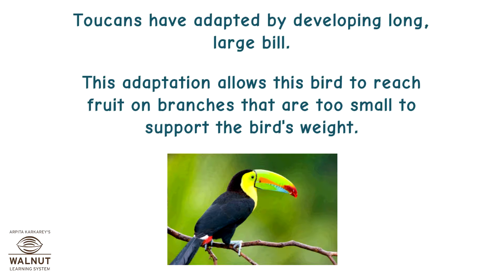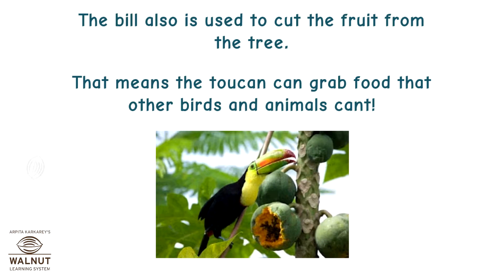Toucans have adapted by developing a long, large bill. This adaptation allows the bird to reach fruit on branches that are too small to support the bird's weight. The bill is also used to cut the fruit from the tree, meaning the toucan can grab food that other birds and animals can't.